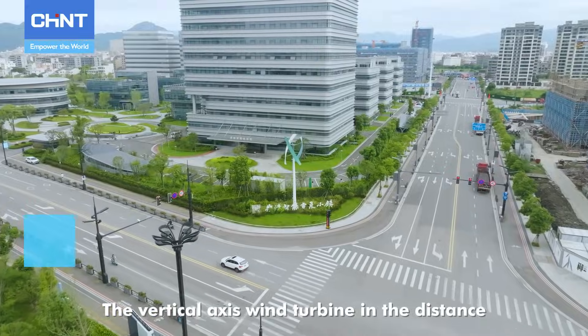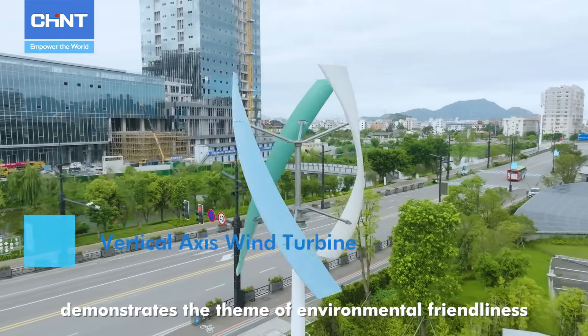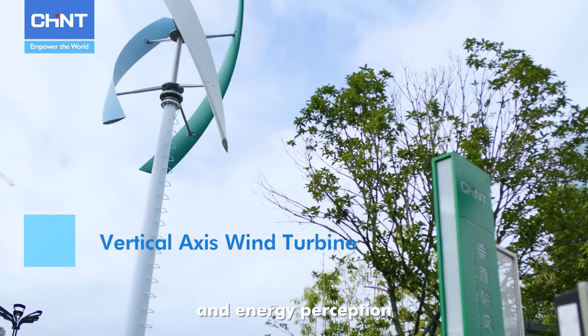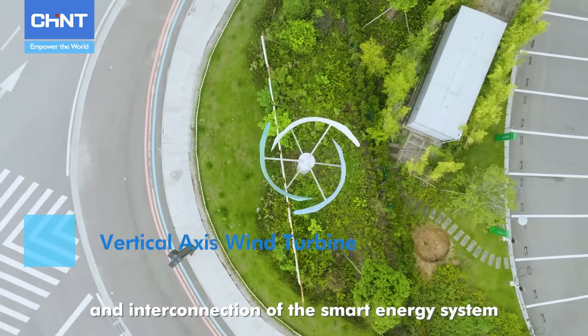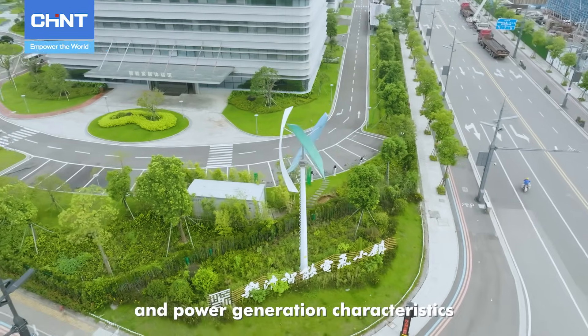The vertical axis wind turbine in the distance, with a tower height of 10 meters, demonstrates the theme of environmental friendliness, low carbon and energy conservation, and energy perception and interconnection of the smart energy system in the park with its special streamlined beauty and power generation characteristics.